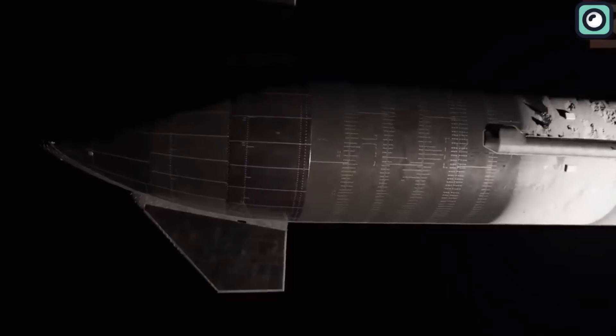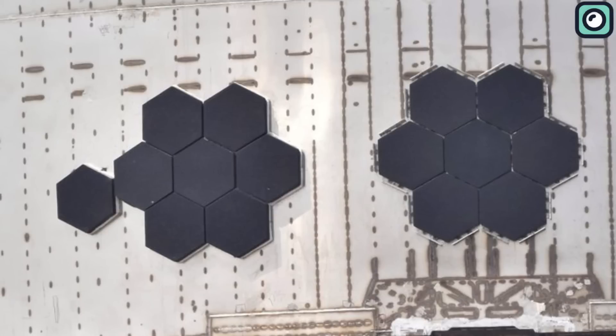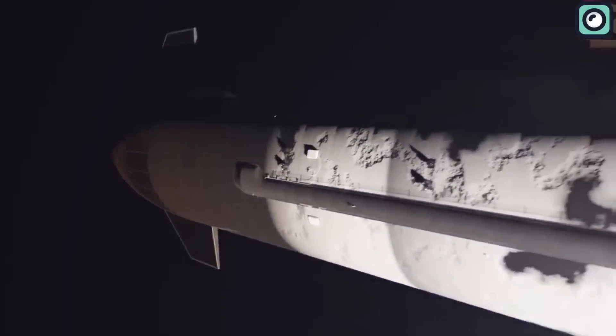Another hurdle is the heat shield that protects the Starship during re-entry into Earth's atmosphere. SpaceX is designing a new type of heat shield composed of many individual hexagonal tiles. Each of these tiles needs to withstand extreme temperatures and then cool quickly, all while being lightweight and durable enough to survive multiple missions.